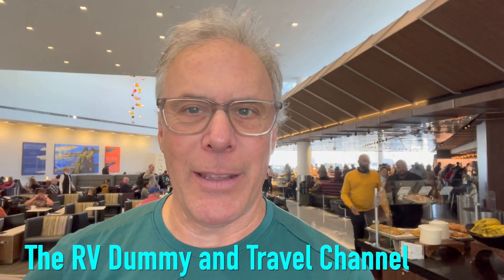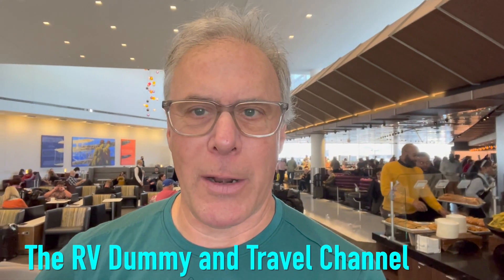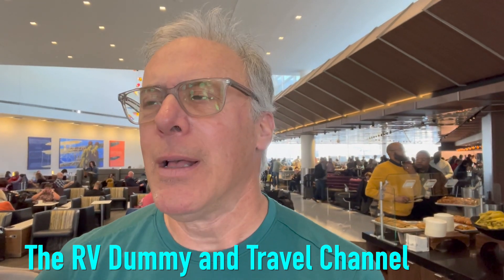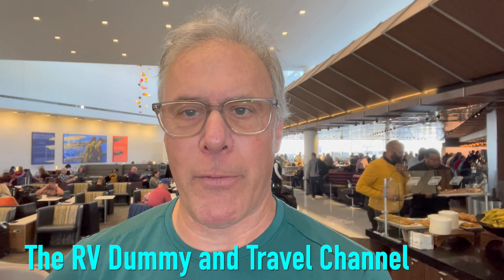Hey there, how are you doing? Dr. Dave, the RV Dummy, and I want to share something with you. I'm thinking about branching out a little bit and not limiting this channel to talking about RV travel. Although we still do a lot of RV travel, not so much in the winter, but we are planning to do a lot of RV travel coming up. But I also want to share a lot of other types of travel with you, since Yoko and I do quite a bit of road trips in a regular car as well.